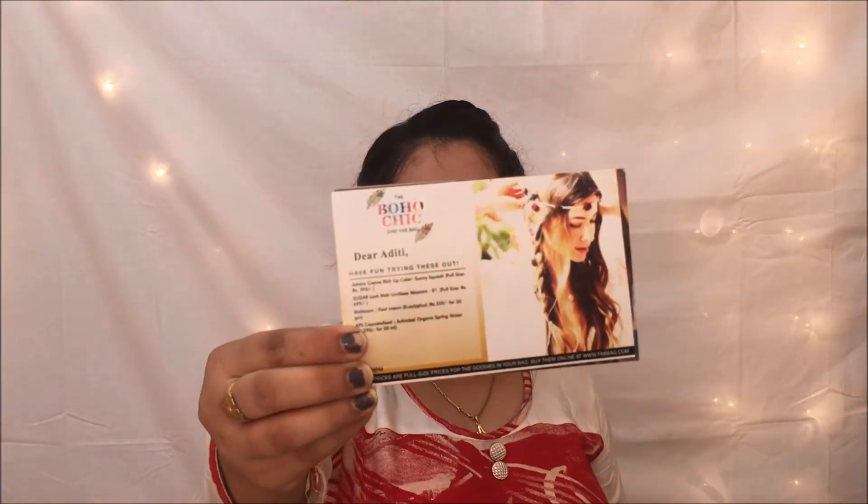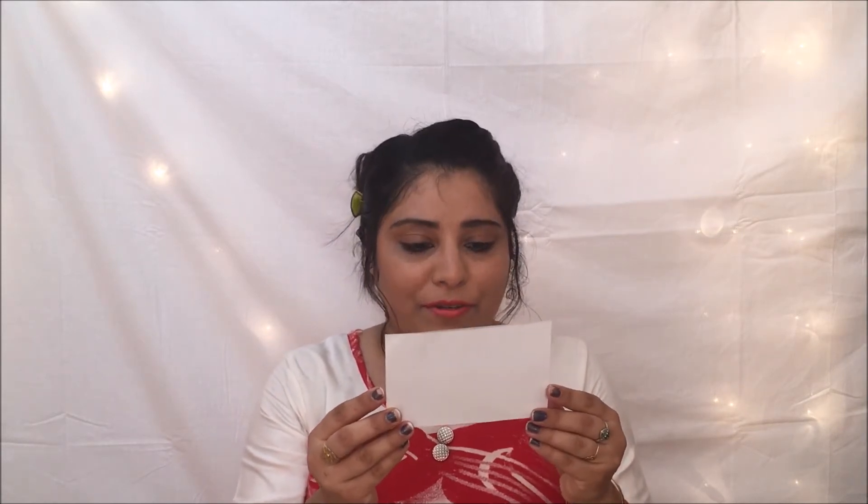The bag comes with a theme card. The theme of this month is Boho Chic. The card says, 'Dear Aditi, have fun trying these out,' and mentions all four products included with their prices and sizes.